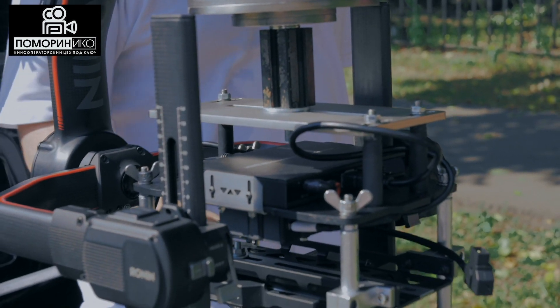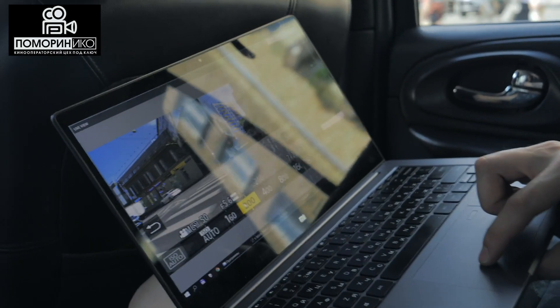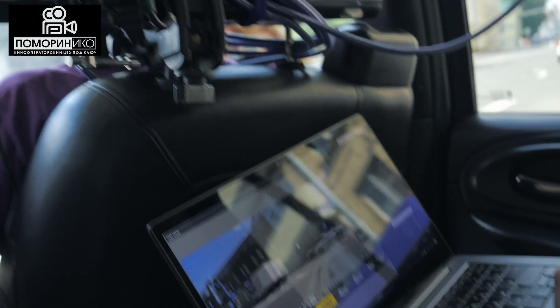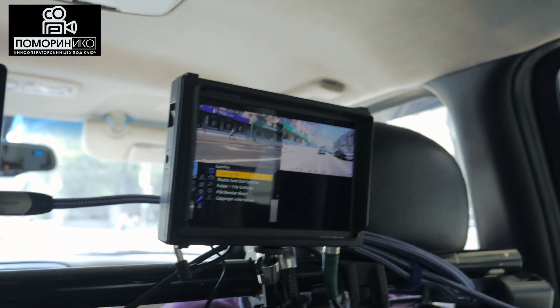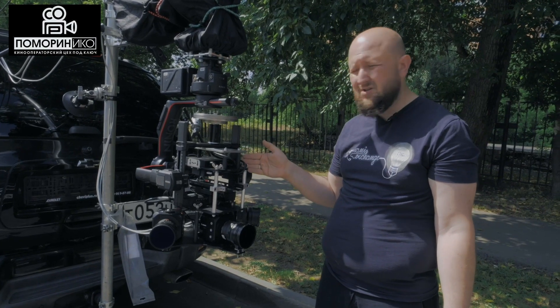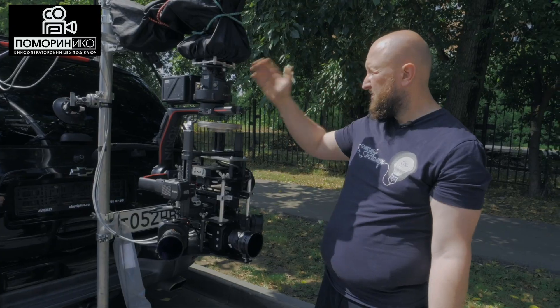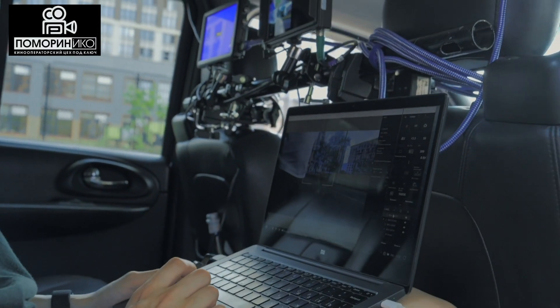Плюс есть видеоконтроль, который идет по тому же самому Ethernet, чуть-чуть с задержкой. У нас есть видеоконтроль, выведенный через специальный квадратор: со всех камер с HDMI снимается сигнал, в квадратор это заходит, в переходник с HDI в SD-SDI, и по HD-SDI у нас идет уже изображение на наши плейбэчные мониторы.